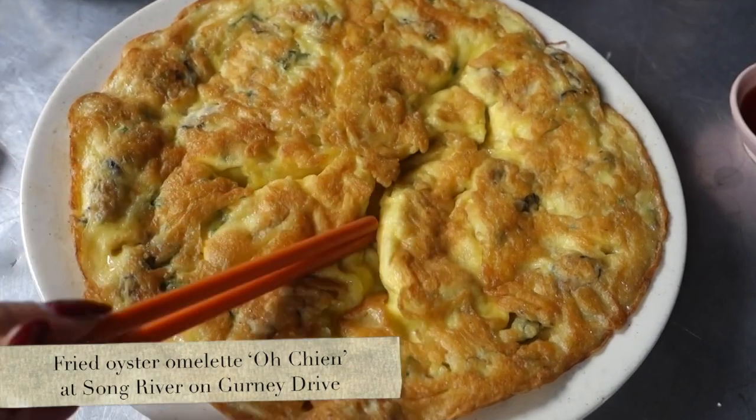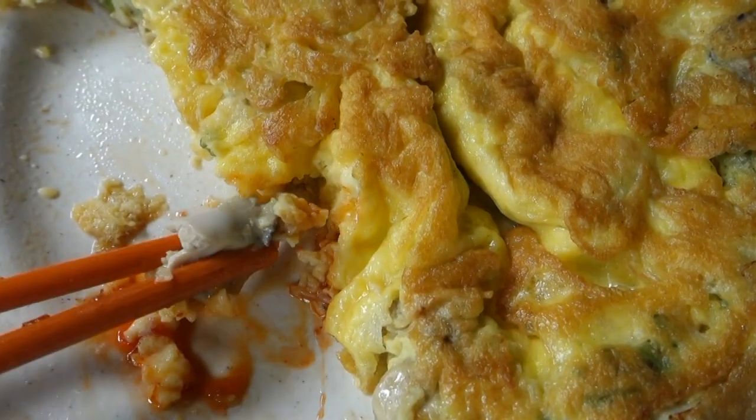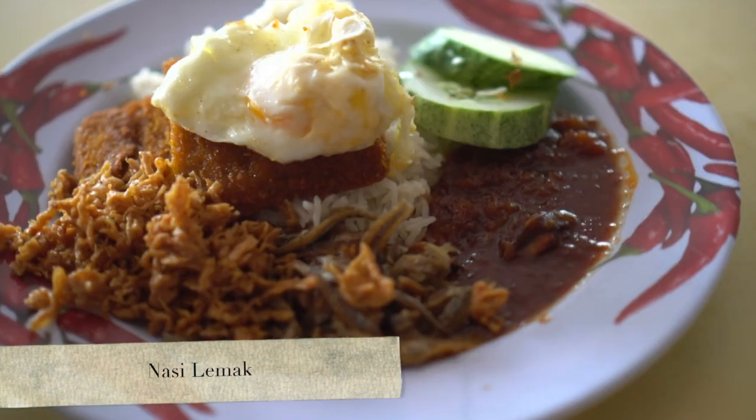Number five is Orh Chien, also known as fried oyster omelet. The texture of the omelet is soft, fluffy, and juicy, and the flavor is amazing, especially with the spicy sauce. Number six is the dish that you can't leave Penang without trying — Nasi Lemak.